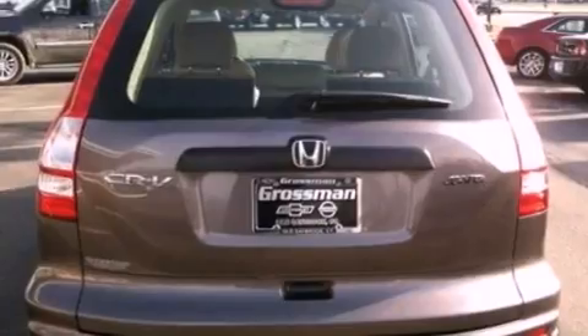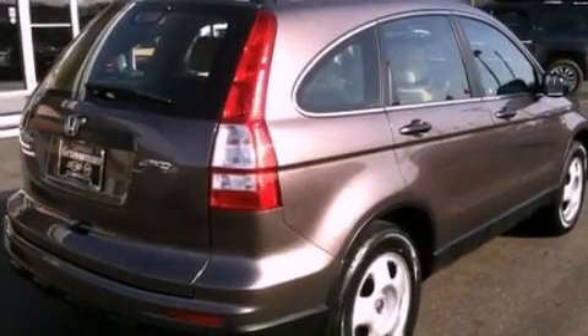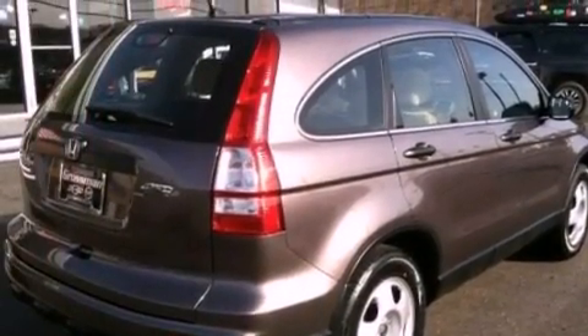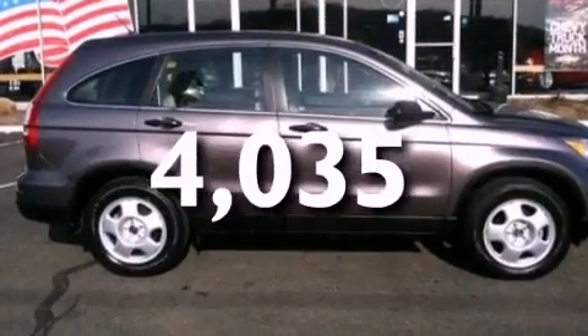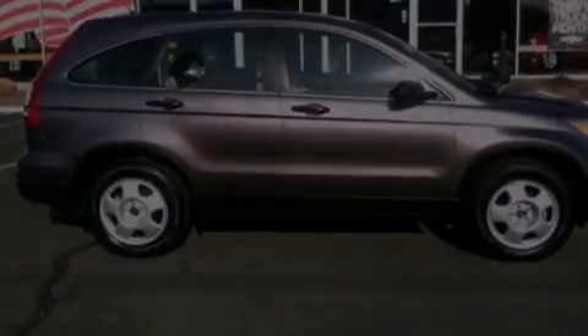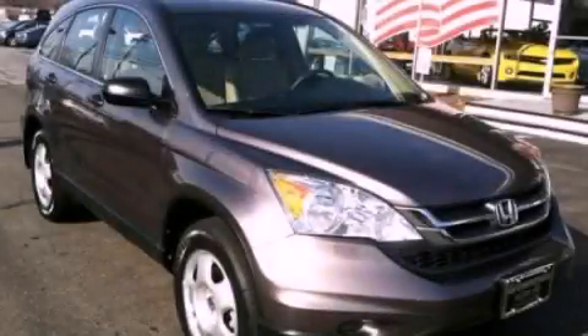Additional features include brake assistance technology, a passenger side airbag, and rear power windows. This vehicle has less than 5,000 miles and is sure to sell fast. Call and arrange your test drive today.